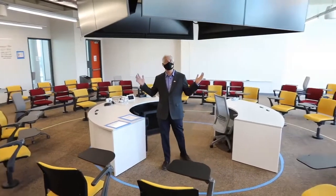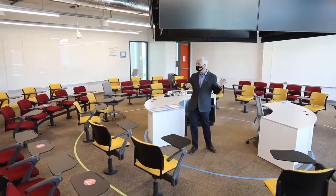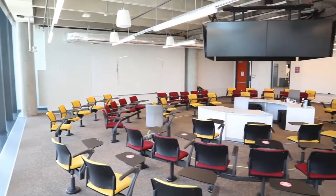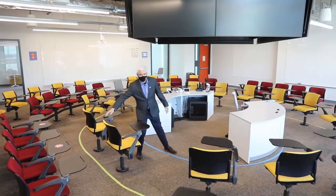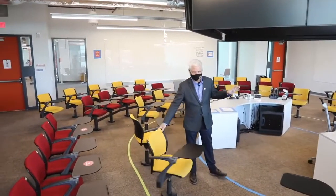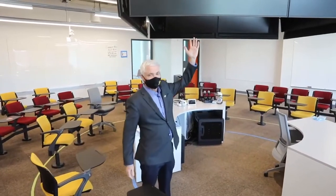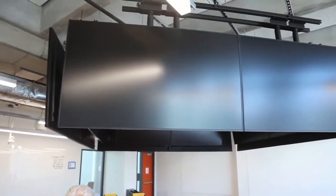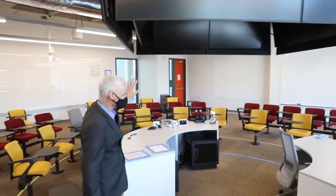We're now in the Learning in the Round classroom. This is the only facility on campus configured this way, with concentric seating. This is not a lecture hall — it's more like a discussion forum. The seats inside rotate so we can cluster students in groups to discuss, then bring them back to the broader discussion. Notice the beautiful AV above is visible from everywhere, even the students on the inside, and look at the inside displays. It's just a really unique learning space.